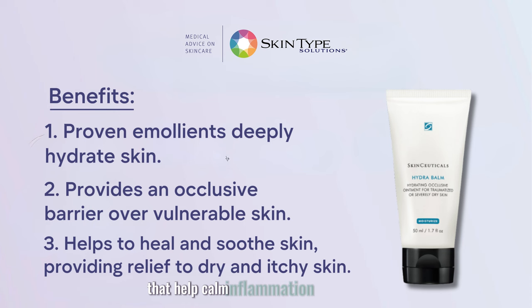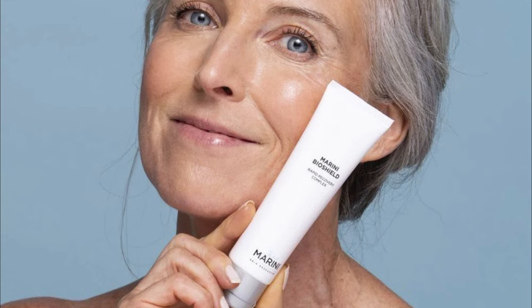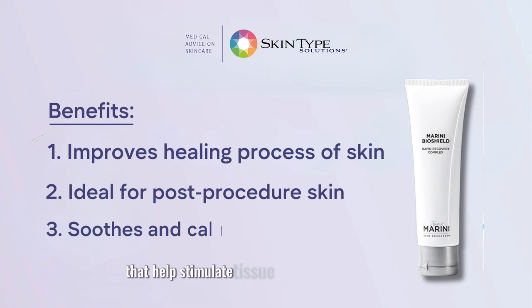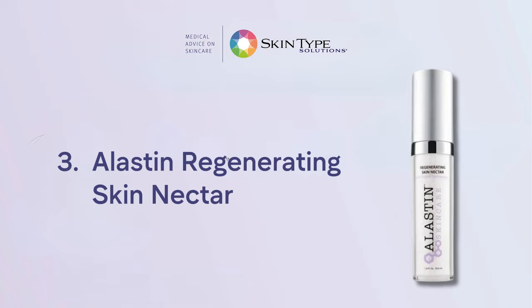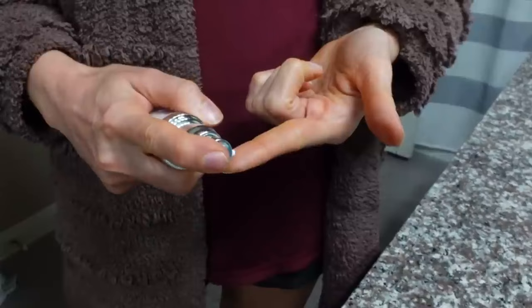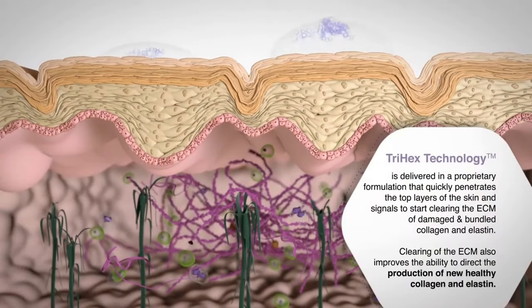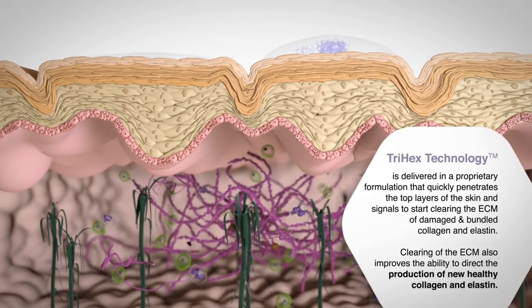Number two, Jan Marini BioShield Post-Procedure Complex. This is a silicone-based gel that forms a flexible, breathable barrier over the scab. It also contains growth factors and peptides that help stimulate tissue repair and regeneration. Number three, Elastin Regenerating Skin Nectar. This is a lightweight serum that helps hydrate and nourish the scab.